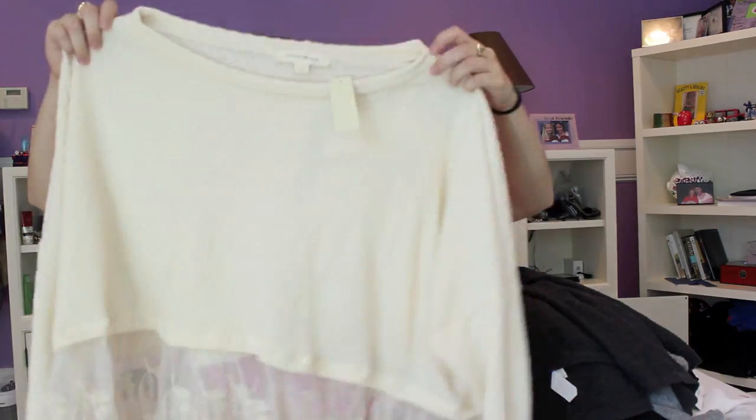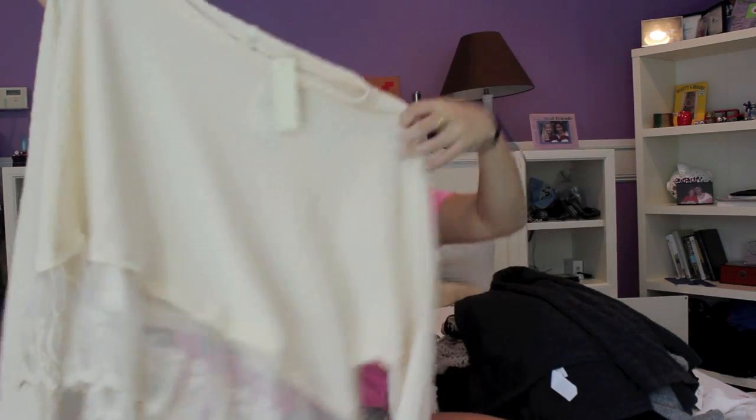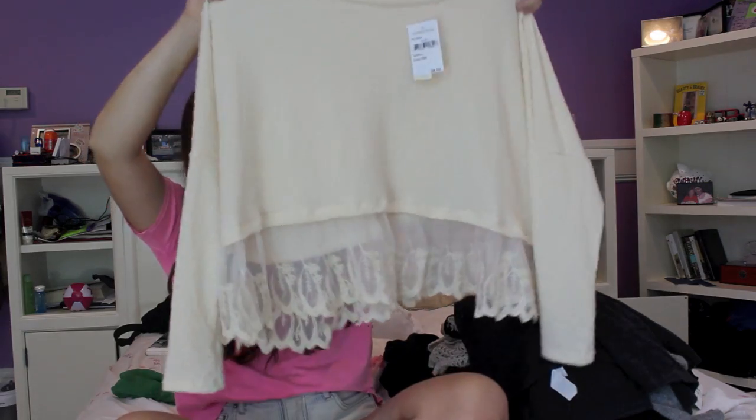Now I'm going to show you a few things I bought at Nordstrom. The first top is just a cream sweater with some lace at the bottom — I thought it was so cute, it reminded me of something from Free People. I got it from Nordstrom and it was $38. I love the lace detail — it's such a cute little girly touch for winter and fall.